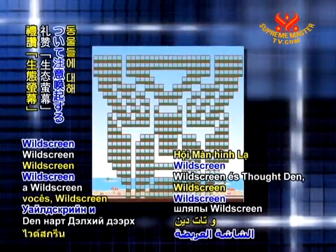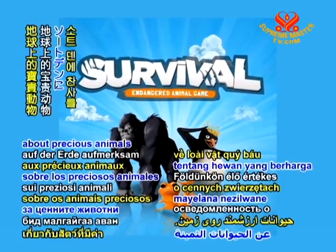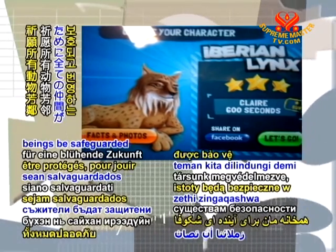Our hats off to you, Wild Screen and ThoughtDen, for this innovative way to raise awareness about precious animals on Earth. May all our fellow beings be safeguarded for a thriving future.